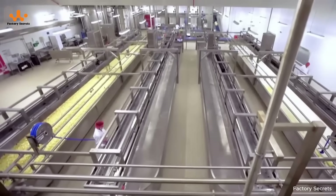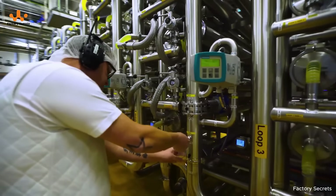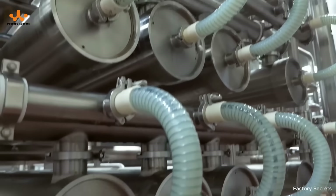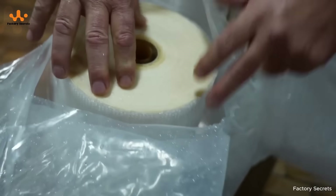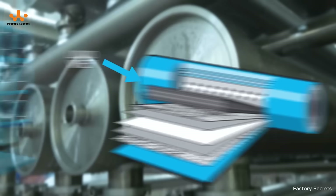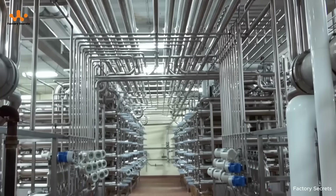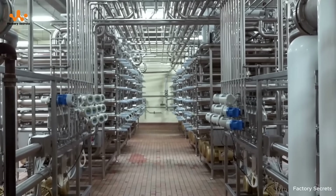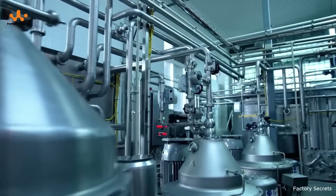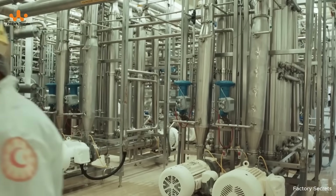When the liquid whey is separated from the milk, it still contains some unwanted fat, minerals, and carbohydrates. To refine it, the whey is passed through a modern membrane filtration system, where millions of tiny pores act as gatekeepers, allowing protein to pass through while retaining other components. Technologies such as microfiltration and cross-flow filtration are commonly used, increasing the purity of whey without the need for chemicals or high heat. Thanks to this process, whey protein retains its full structure along with the valuable nutrients naturally found in milk.